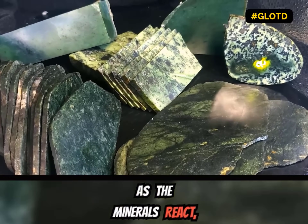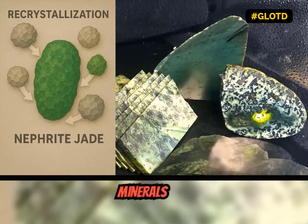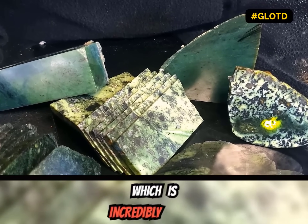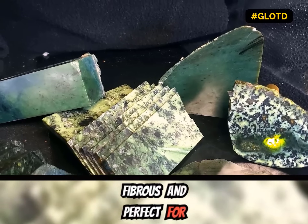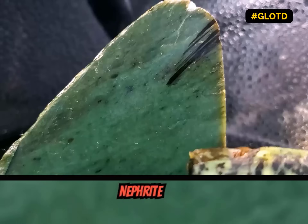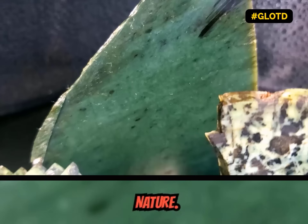As the minerals react, they trigger a recrystallization from the other minerals into nephrite jade, which is incredibly tough, dense, fibrous, and perfect for carving and very resistant to breaking. Nephrite jade is one of the toughest natural materials made by mother nature.